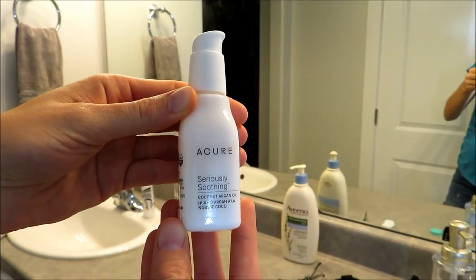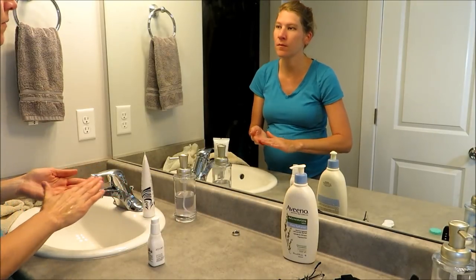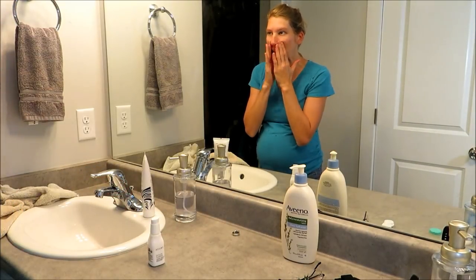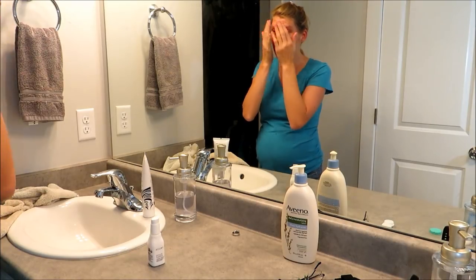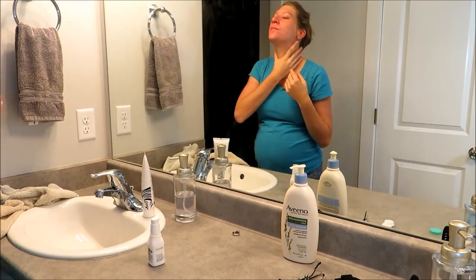For my evening facial moisturizer, I use this Acure argan oil. I get this at Sprouts and I really love the way it makes my skin feel. It's not really greasy, it absorbs into my skin really nicely, and just really moisturizes it.